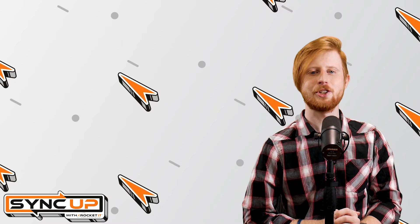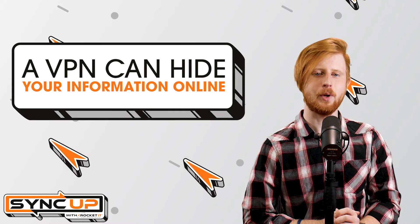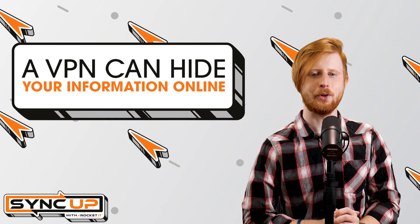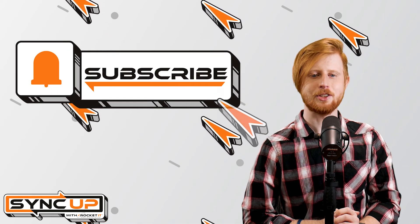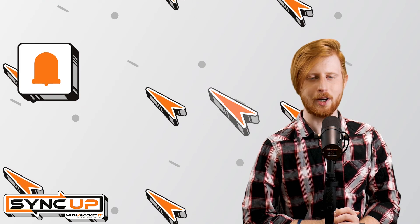Nevertheless, regardless of which search engine you choose, virtual private networks, better known as VPNs, serve as one of the easiest and most effective ways of preventing cyber snooping. To learn how a VPN can help you mask your identity and location online, send us an email at marketing@rocketit.com. And to stay up to date on trending technology news, hit that subscribe button and the bell to catch us on next week's episode of SyncUp with Rocket IT.